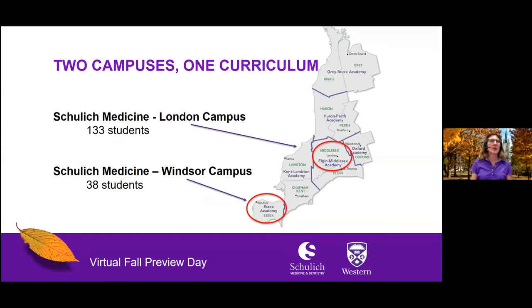Schulich Medicine and Dentistry is located at Western University in London, Ontario, which is just two hours southwest of Toronto along Highway 401. However, our medical program is also offered from our Windsor campus, which is located on the grounds of the University of Windsor, approximately four hours from Toronto. Students in both London and Windsor participate in the same curriculum and all students will graduate with a Doctor of Medicine degree from Western University.